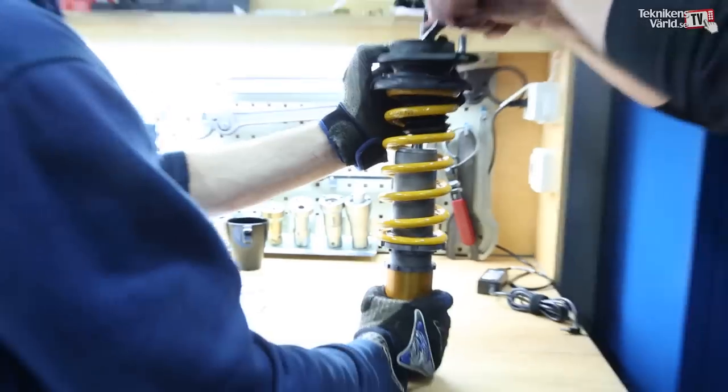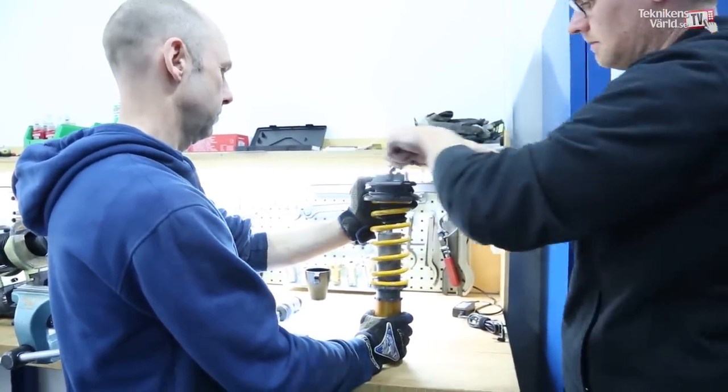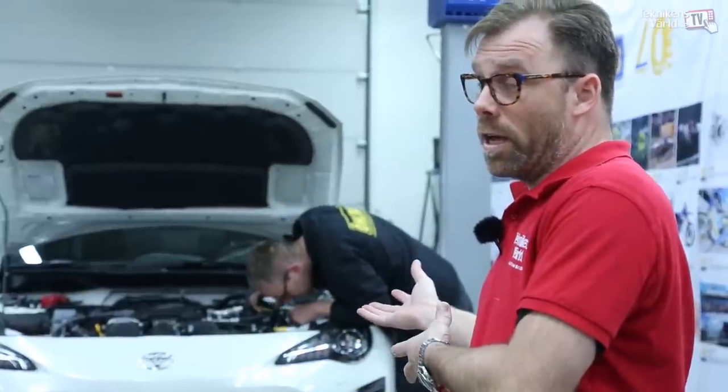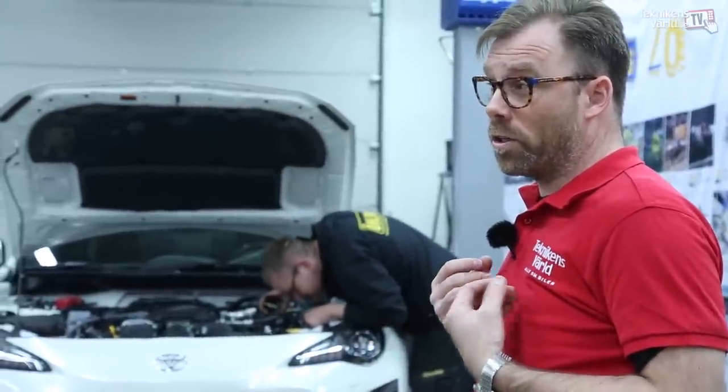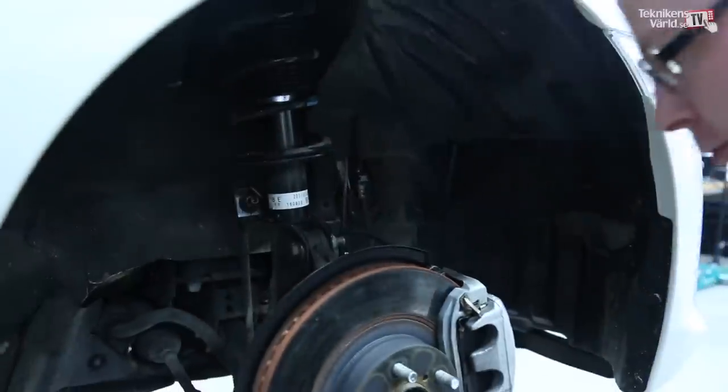So we're in the workshop, we've got the GT86 on the lift. We've done our laps on the racetrack with the car in standard specification and now we're going to change the suspension parts, shock absorbers, and the springs.